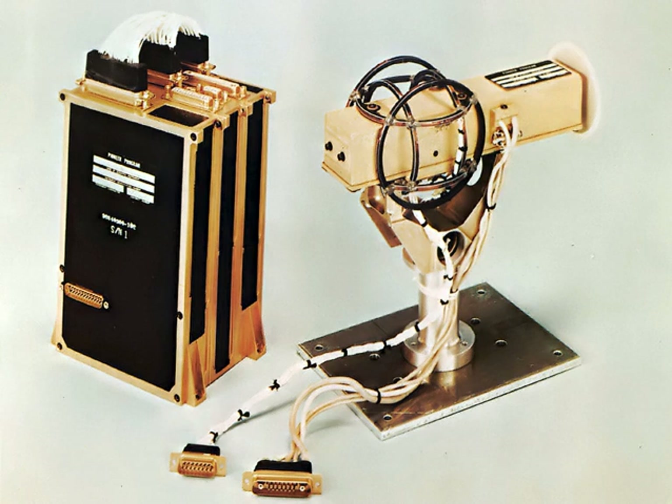Optical magnetometry makes use of various optical techniques to measure magnetization. One such technique, Kerr magnetometry, makes use of the magneto-optic Kerr effect (MOKE). In this technique, incident light is directed at the sample's surface. Light interacts with a magnetized surface nonlinearly, so the reflected light has an elliptical polarization, which is then measured by a detector.